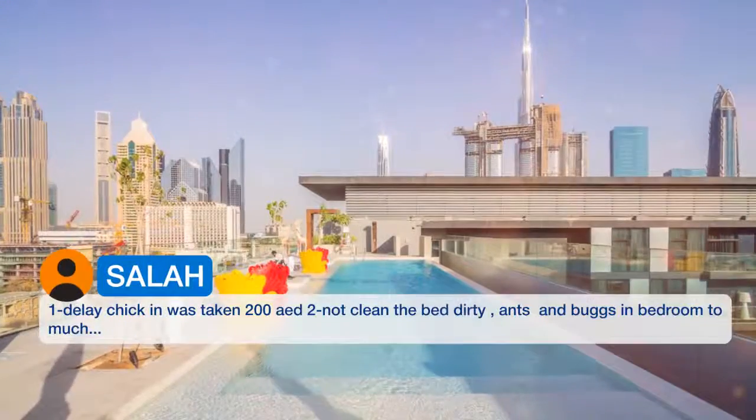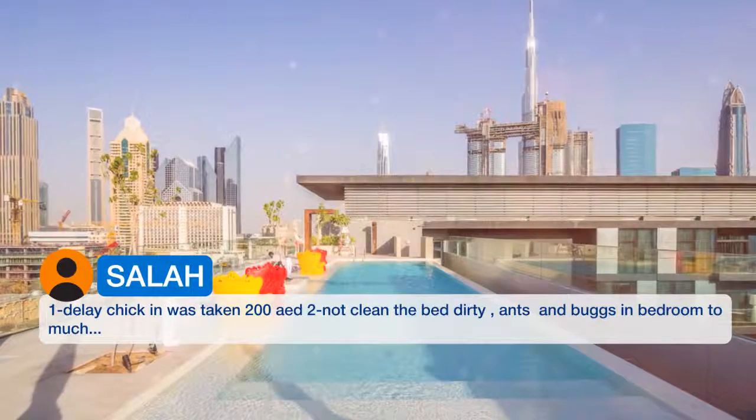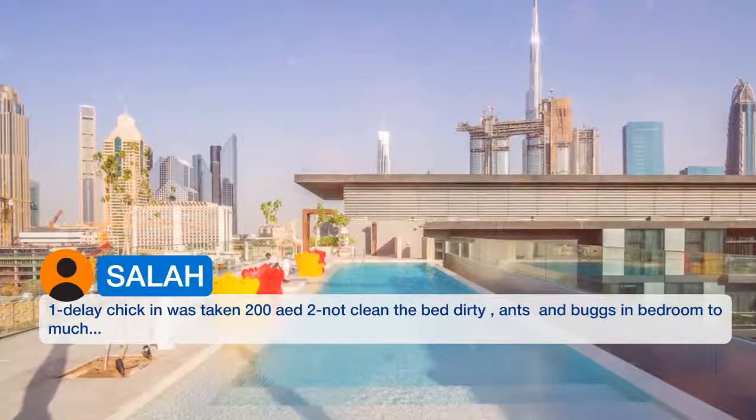One delayed checkout has taken 200 AED to not clean the bed — dirty, with ants and bugs in the bedroom too much.